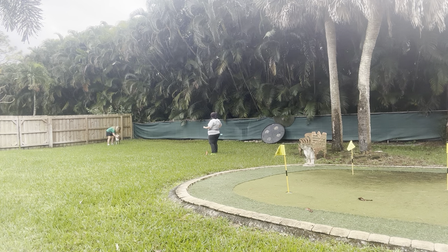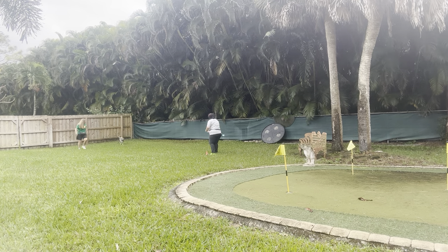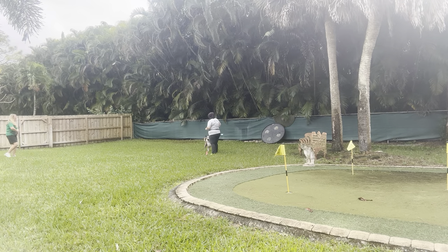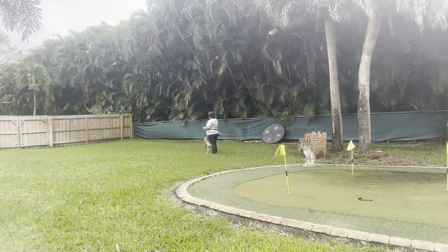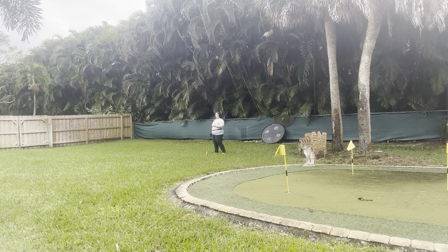I'm going to go ahead and call Beau's name. Beau, come! Yes, good boy! Just like before, I'm marking the second he runs over to me — the second I see his feet start moving towards me, I'm marking that behavior. And I'm really jackpotting him because I really want to encourage that no matter what the environment is, he's still running over to me.